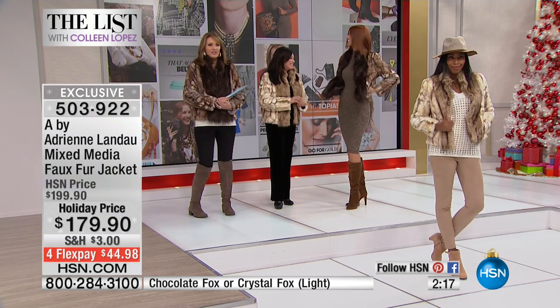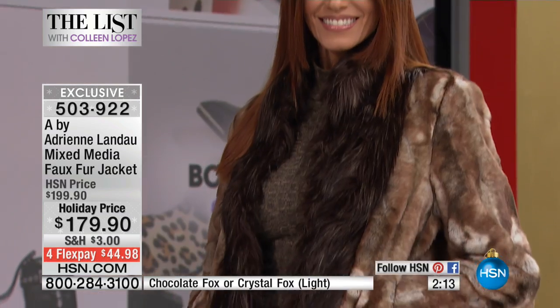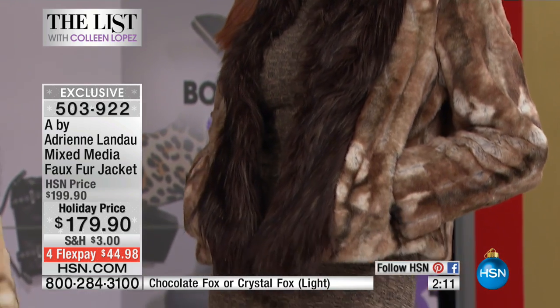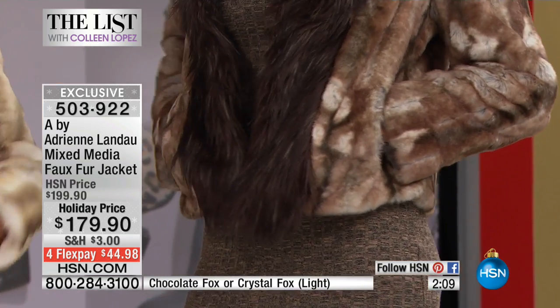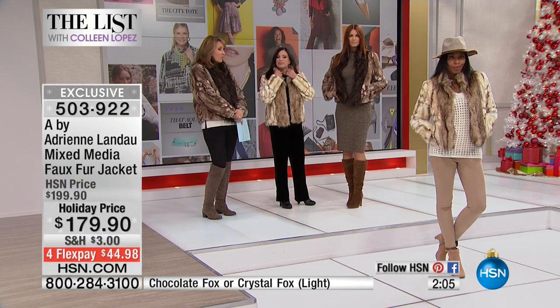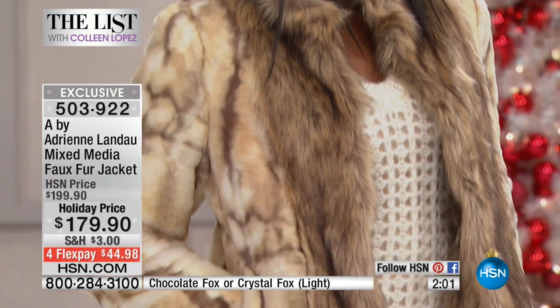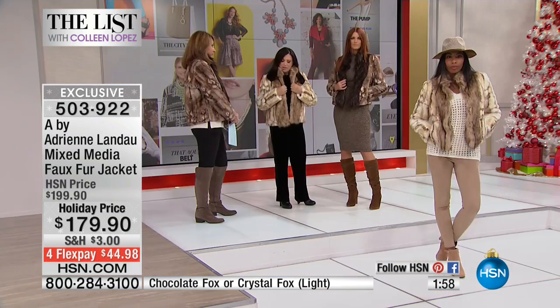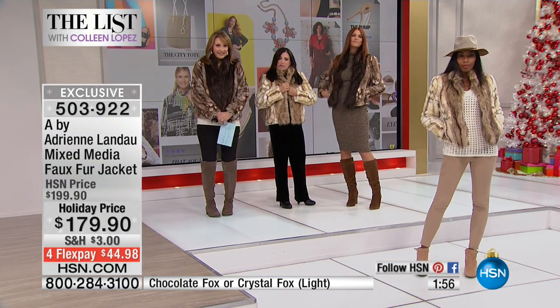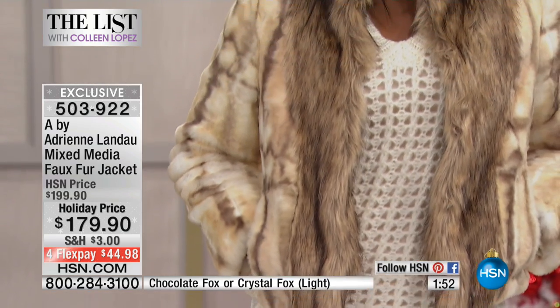I really don't even know how you do it. When you look at it, it's just fascinating — it looks like the individual pelts have been sewn. It's so detailed and it's fun. People are going to stop you and say, 'What a gorgeous jacket! What a beautiful piece. Where did you find that? It looks like you spent an absolute fortune on it.' It's really nice. And we have the great, easy fur closures. I love the neckline too.